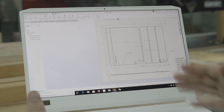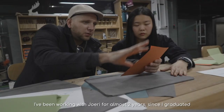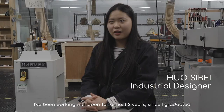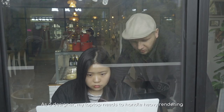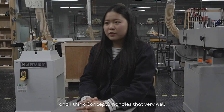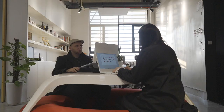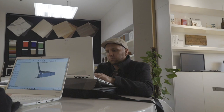This laptop is specifically adapted to the specs we need. Since I graduated, it's been almost two years. The software we use requires a large amount of load. ConceptD is able to solve this problem. One thing I really love about this laptop is the color correctness of the screen.